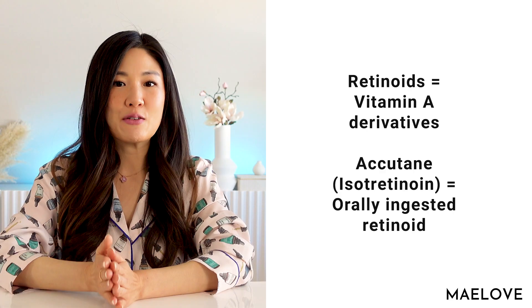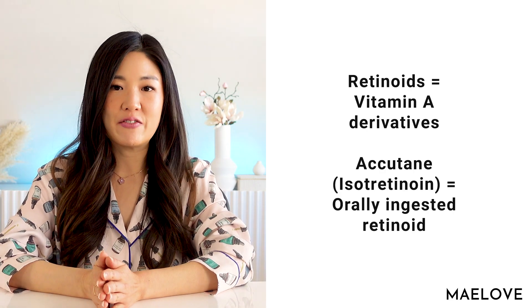If you're new here, my name is Jackie, and I'm the CEO and Chief Product Obsessor here at Maylove. So let's look at retinoids, which are vitamin A derivatives.